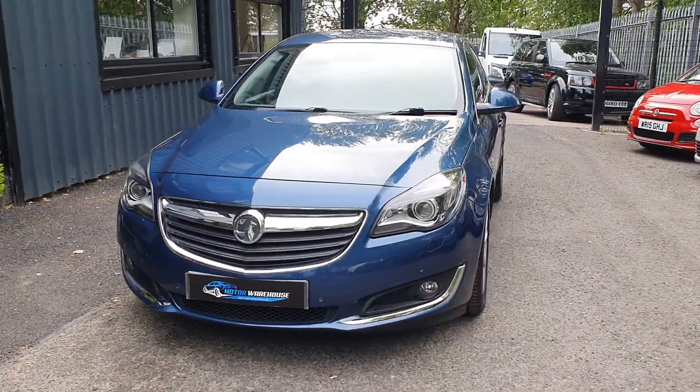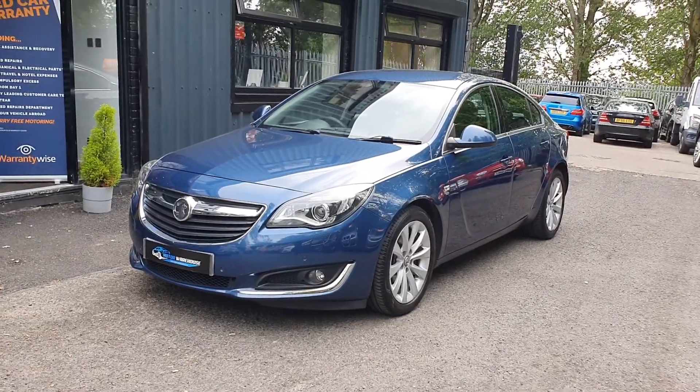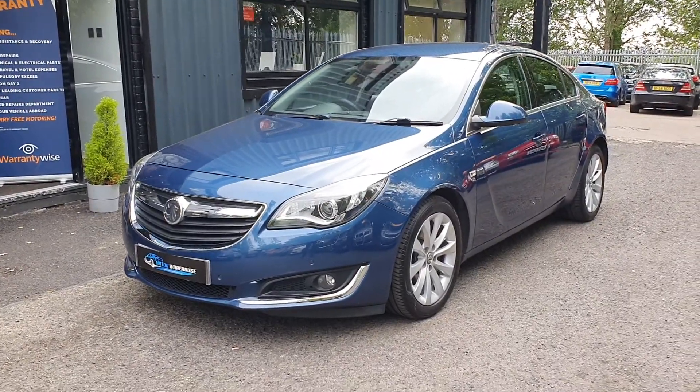Today at Motor Warehouse we have this stunning 2016 Vauxhall Insignia. This is a 2-litre CDTI 6-speed manual. It's an elite model, which makes it the top spec model available from Vauxhall.